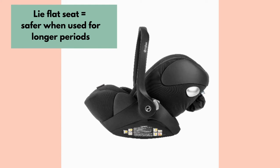It's important to remember though, for safety reasons it's not recommended to leave your baby in it for longer than two hours at a time. The exception to this is if your capsule can fully recline to a lie-flat position, like this Cybex Cloud Q.